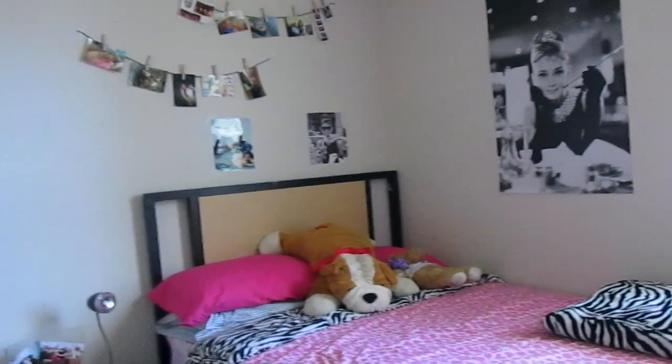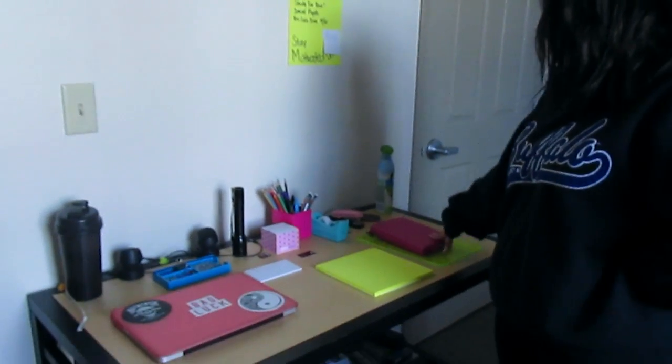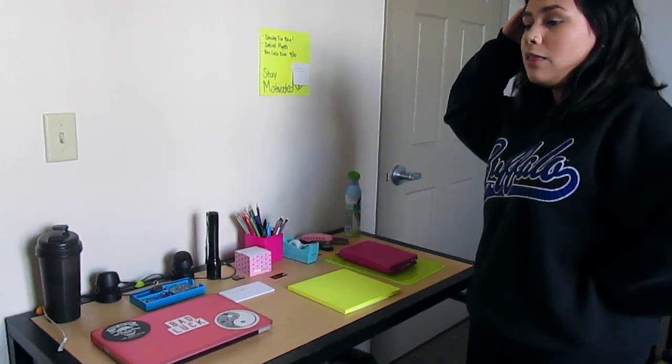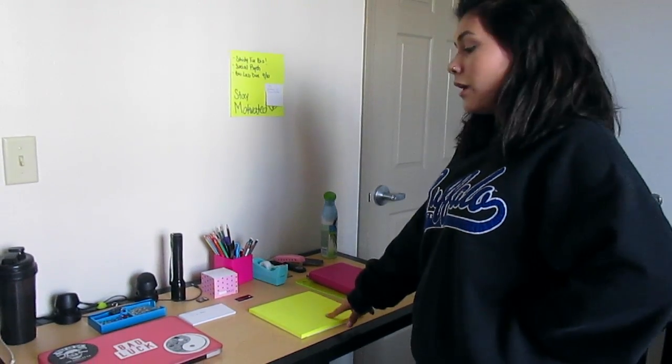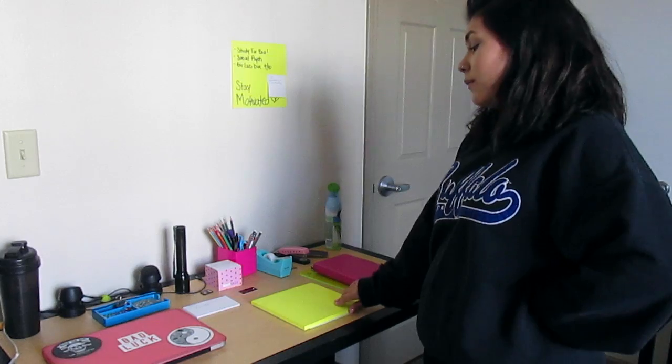Okay, so this is my desk, my computer, my iPad, and all the stuff. I wanted this to be the most colorful part of my room just because I'm doing work here. So whatever.